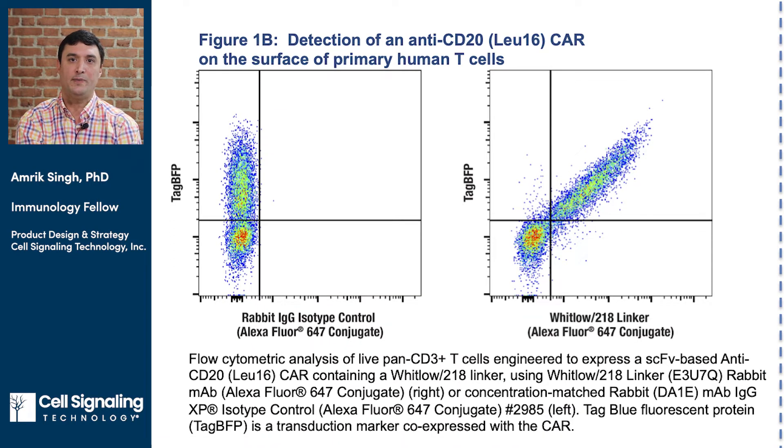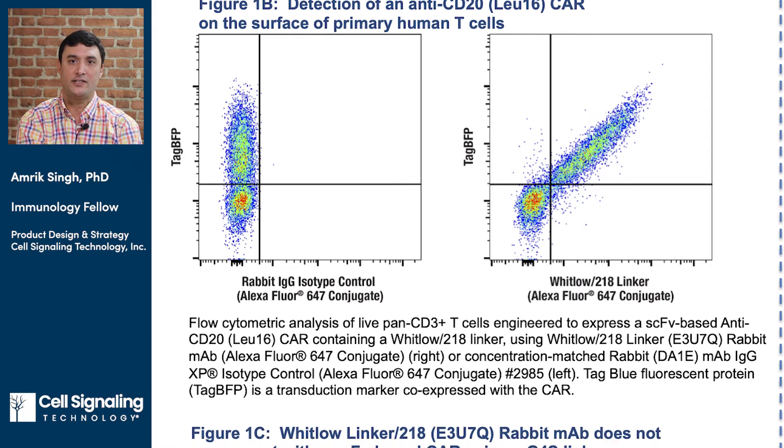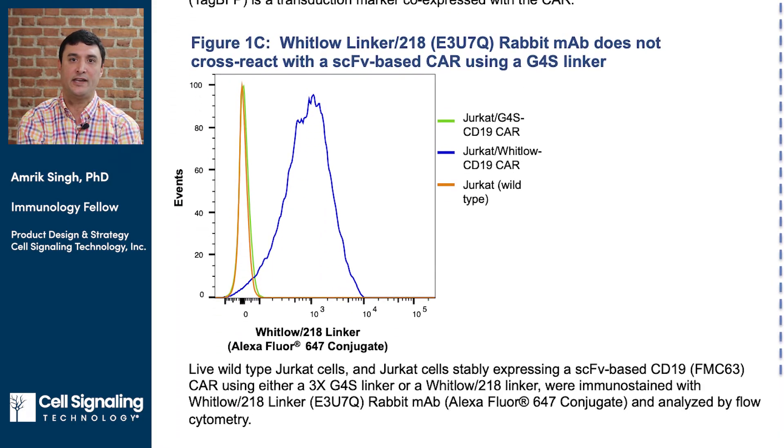To further confirm specificity of the anti-Whitlow linker clone, we stained parental Jurkat cells, Jurkat cells expressing an anti-CD19 CAR with three repeats of a G4S linker, or Jurkat cells expressing an anti-CD19 CAR with a Whitlow linker. The flow histogram clearly demonstrates that the anti-Whitlow linker clone does not cross-react with SCFV-based CARs containing a G4S linker.